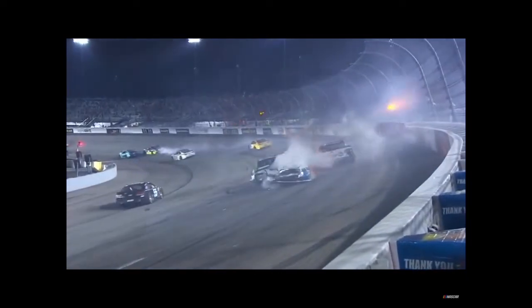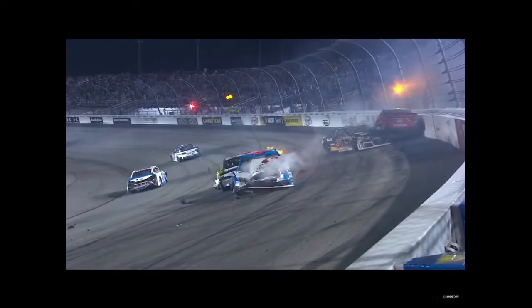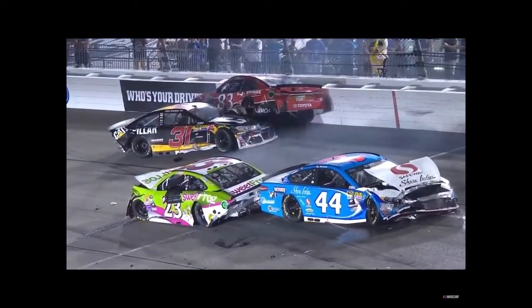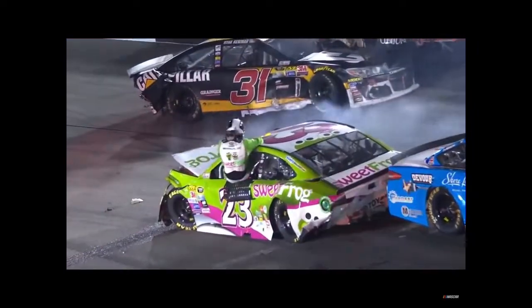Crash on the backstretch. Right up in front of the grandstands. Ryan Newman's in it. David Reagan is in it — fire. Chris Buescher was in it as well. The 83 of Dillon Lupton up on top of the 31. Fire underneath the hood of the 23.